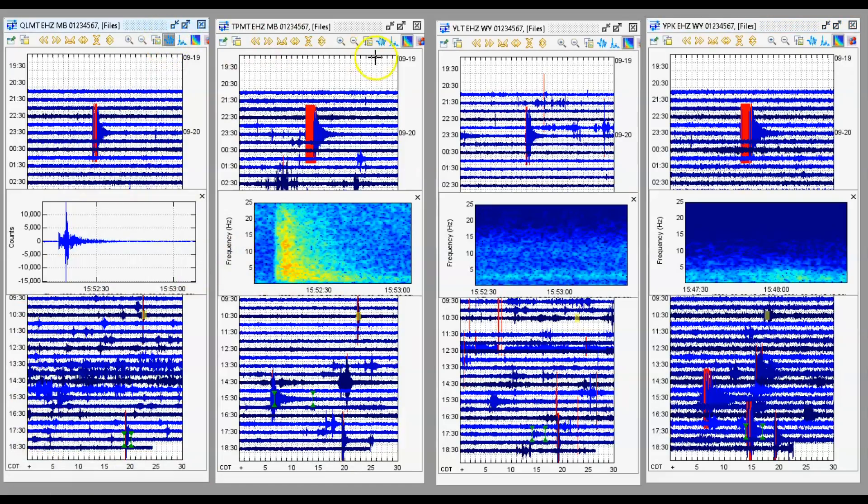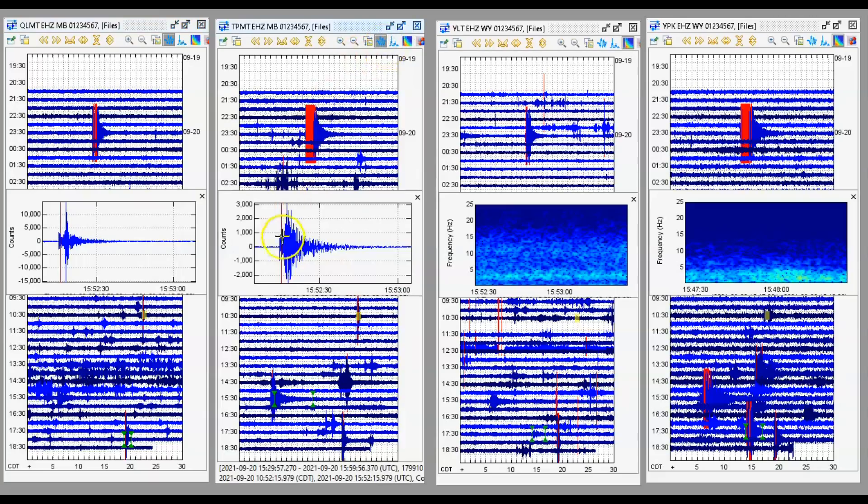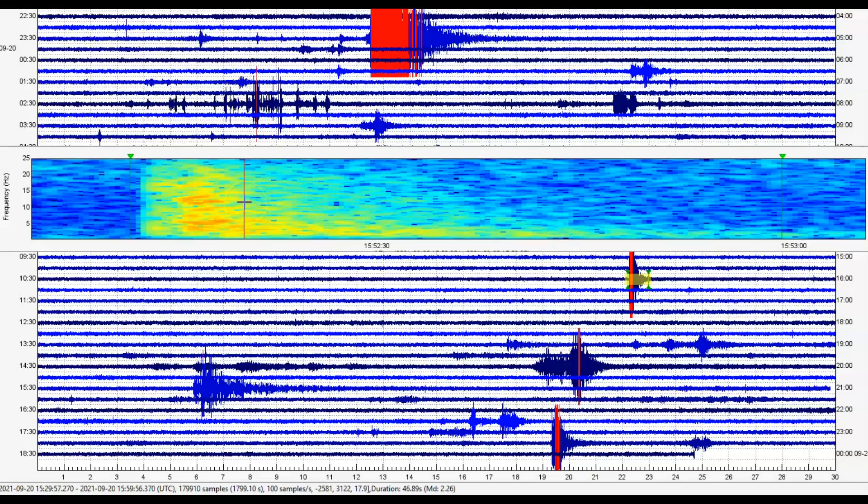Let's look at its signature. It's got a shorter P-wave. The P-wave is the first signature of an earthquake — it goes directly through the Earth, where the second wave, the S-wave, travels around the outside edge of the Earth. This one is not being reported; it is a magnitude 2.26.